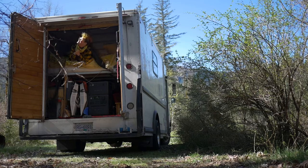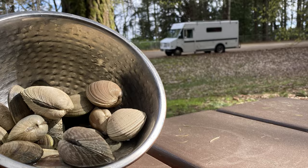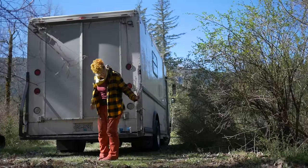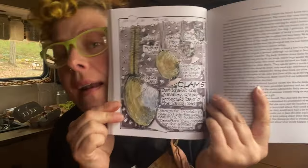Hi, my name's Flossie and this is my tiny home, a step van conversion I did myself. This week we are living off the land, off-grid foraging for maple blossoms and clams.